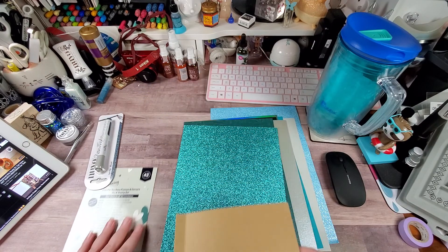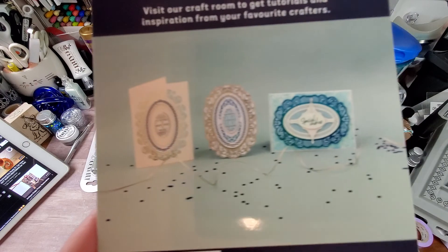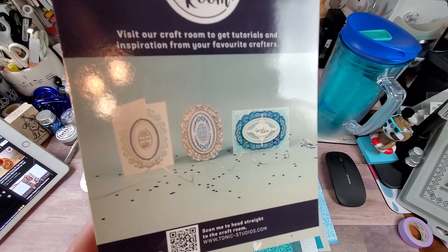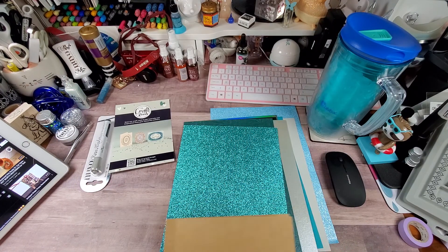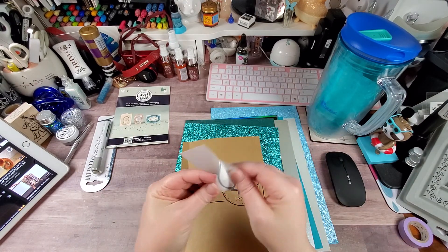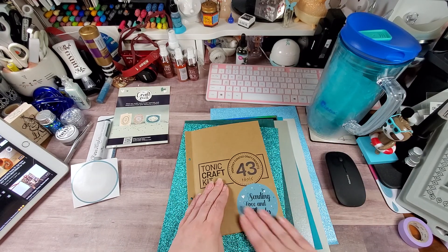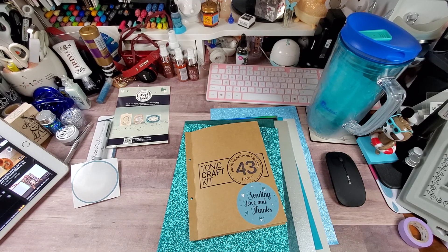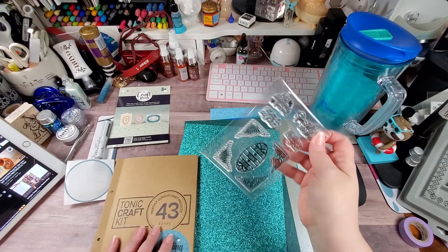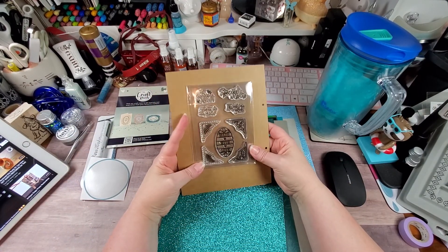This kit is called 'Just for You Deco Frames and Corners' die and stamp set. Here are basically the dies in this set. And here is your sticker — 'Sending Love and Thanks' — I always stick it on the envelope to kind of hint at what's inside.